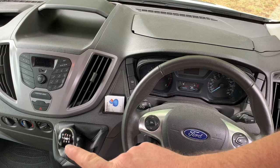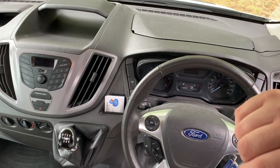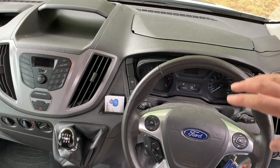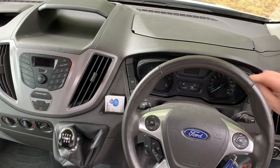There's a six-speed manual gearbox, a radio with Bluetooth for your phone, and cruise control built into the steering wheel. You've got all your steering wheel controls — your volume and so on.